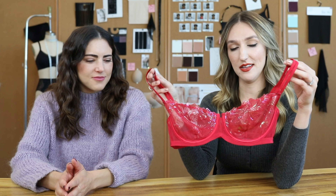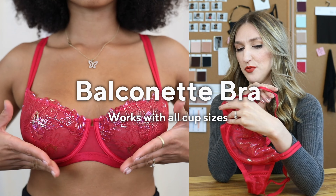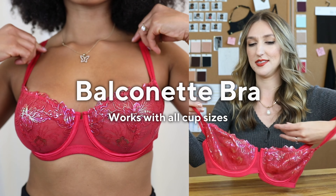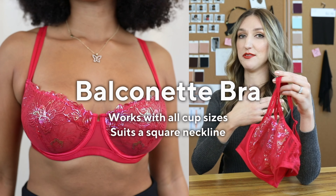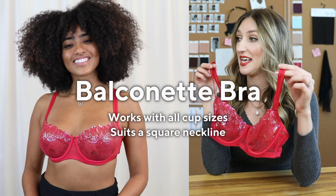This is the Balconet. The cup goes straighter across than it normally would on a different type of bra, and the straps are set wider apart. Think those cute square necklines or sweetheart necklines — the straps are going to stay hidden. It also gives you an amazing natural lift: boobs up, not together.